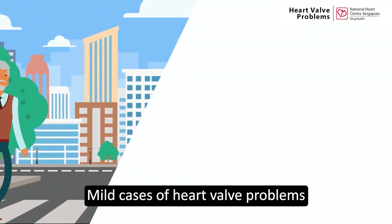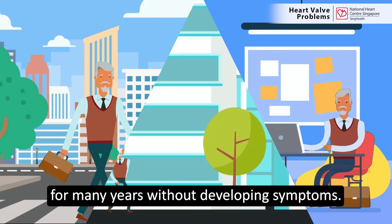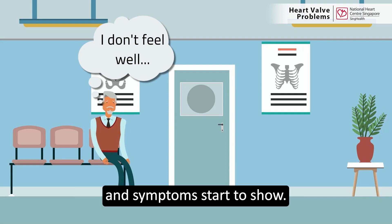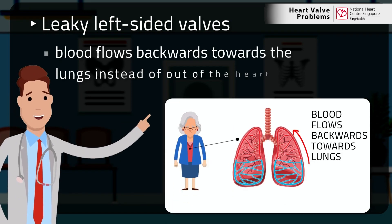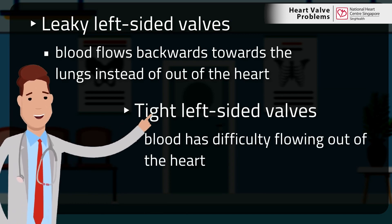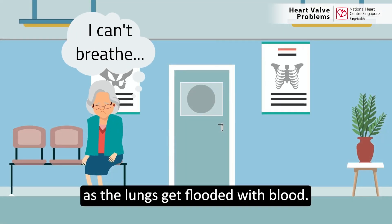Mild cases of heart valve problems may go unnoticed, with some people living with the condition for many years without developing symptoms. With time, the condition may worsen and symptoms start to show. In the case of leaky left-sided valves, blood goes backwards towards the lungs instead of forward out of the heart. In the case of tight left-sided valves, blood has difficulty flowing out of the heart and is back-damped in the lungs. In both instances, patients can feel short of breath as the lungs get flooded with blood.